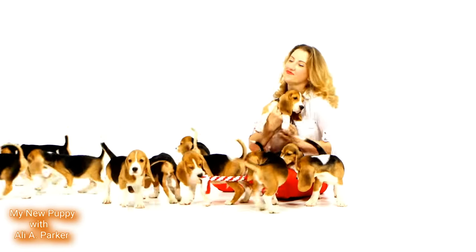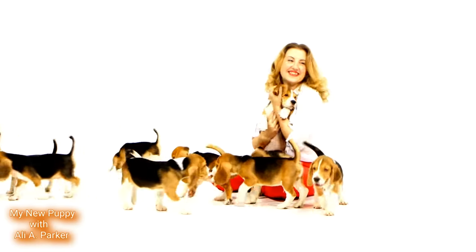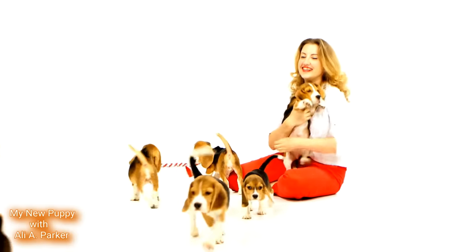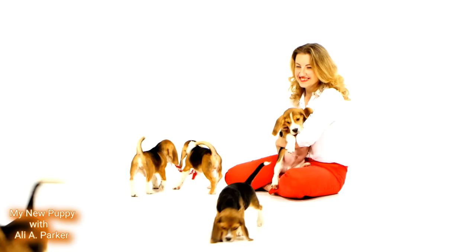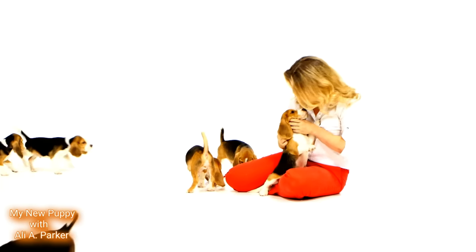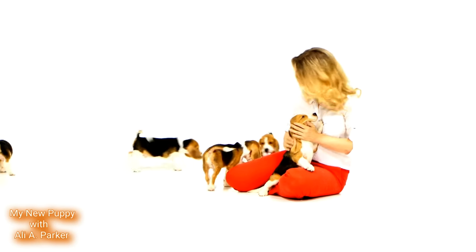Now it's time to interact with the puppies. Play with them and watch how they interact with you. A good puppy will be curious, friendly, and playful. Make sure to pick the pup that shows interest in you and engages with you.